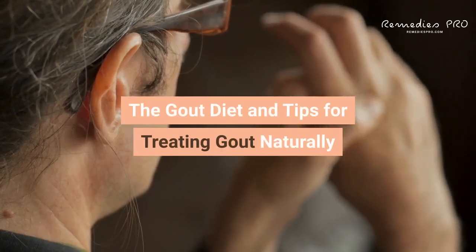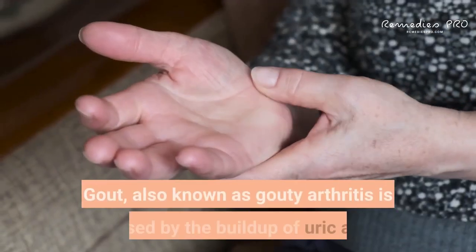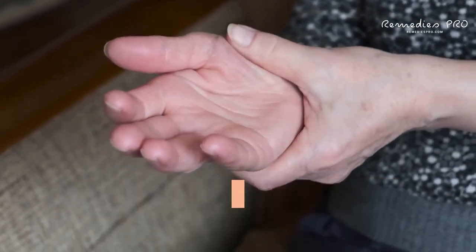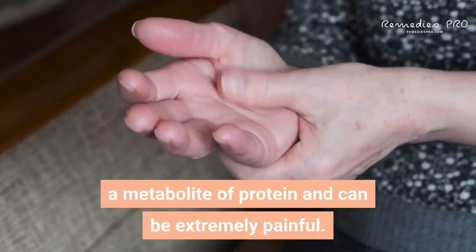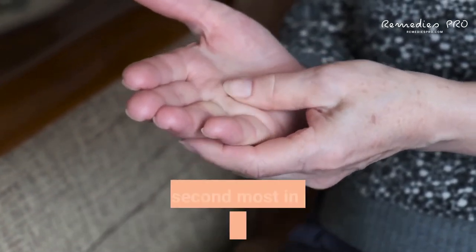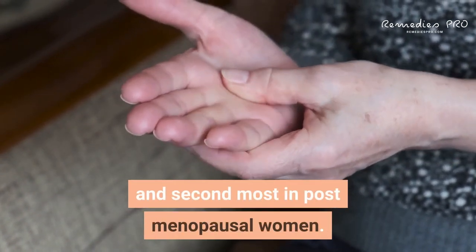The gout diet and tips for treating gout naturally. Gout, also known as gouty arthritis, is caused by the buildup of uric acid, a metabolite of protein, and can be extremely painful. Gout generally occurs more often in men and second most in postmenopausal women.